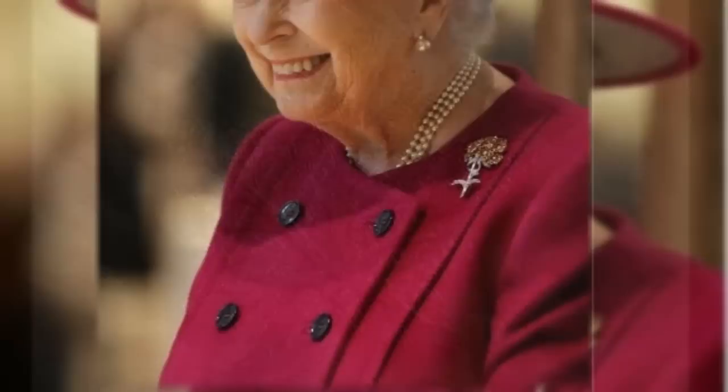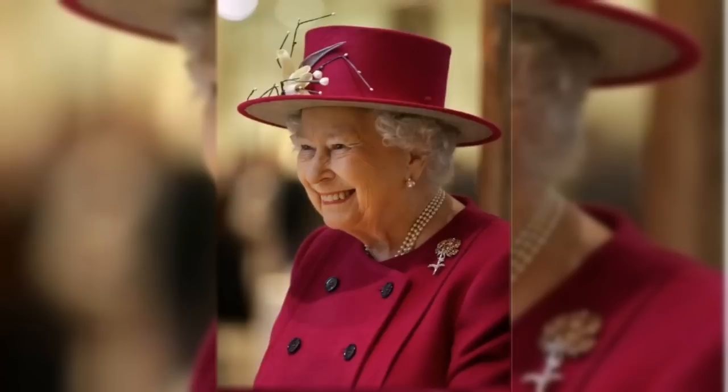The Red Flower Posey Brooch. This brooch is a posey of small red ruby flowers on a long stem. It was a gift from the Duke of Edinburgh in the 1960s.